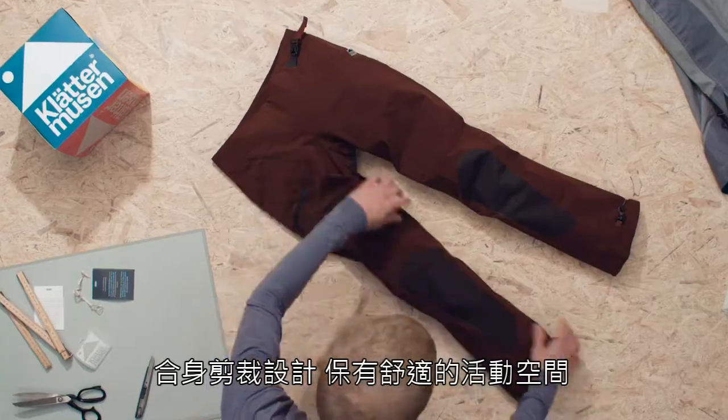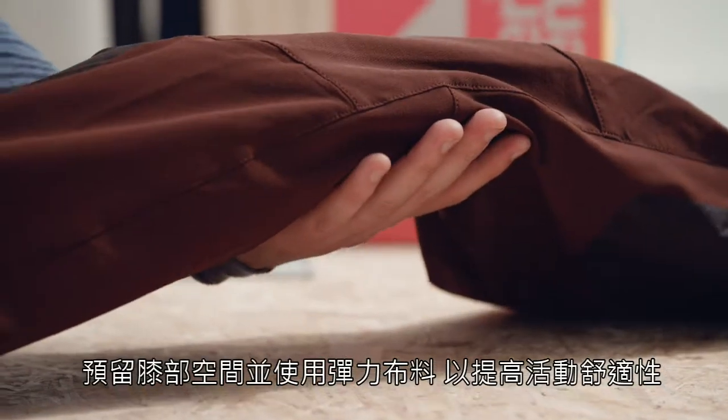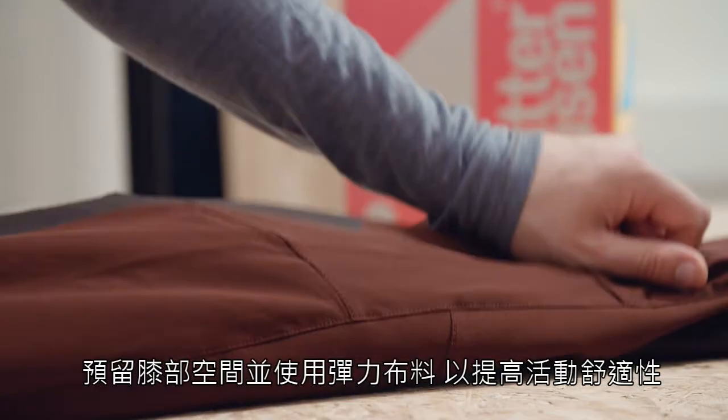The cut is shaped but still relaxed, with maximum freedom of movement through pre-bent knees and a stretchy material.